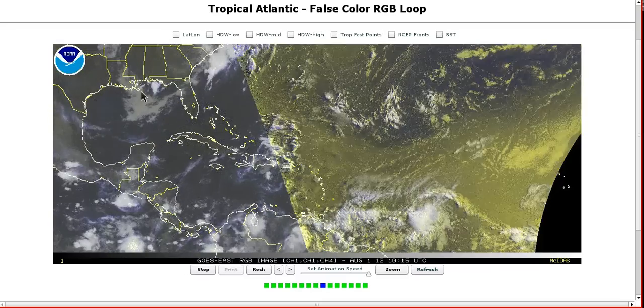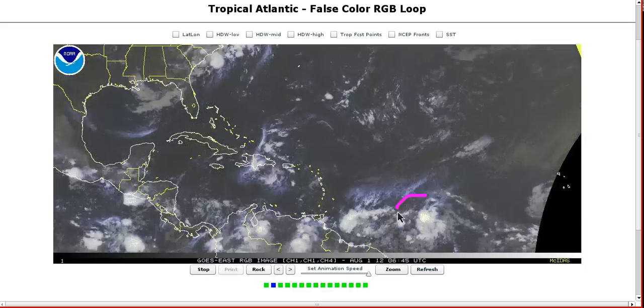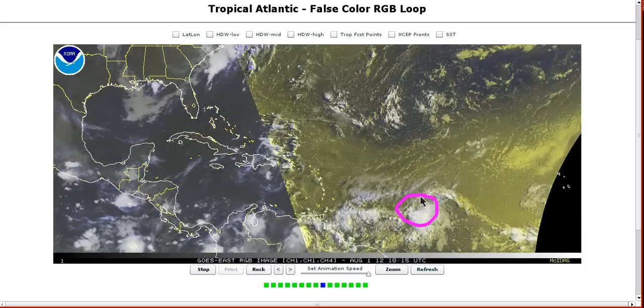Hi, I've clicked on to today's Tropical Tidbits for Wednesday, the 1st of August. And here in the Atlantic, our main feature of interest is going to be Invest 99L over here in the central Atlantic.